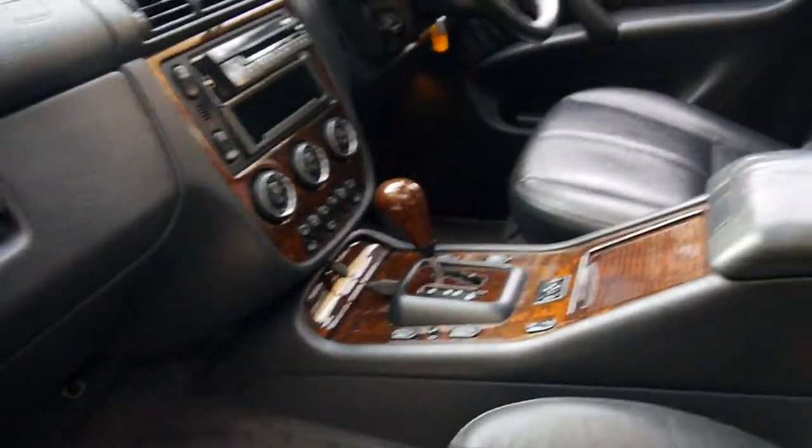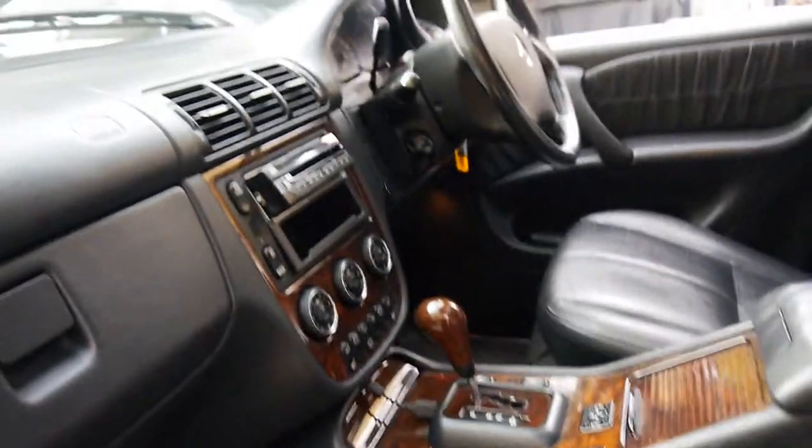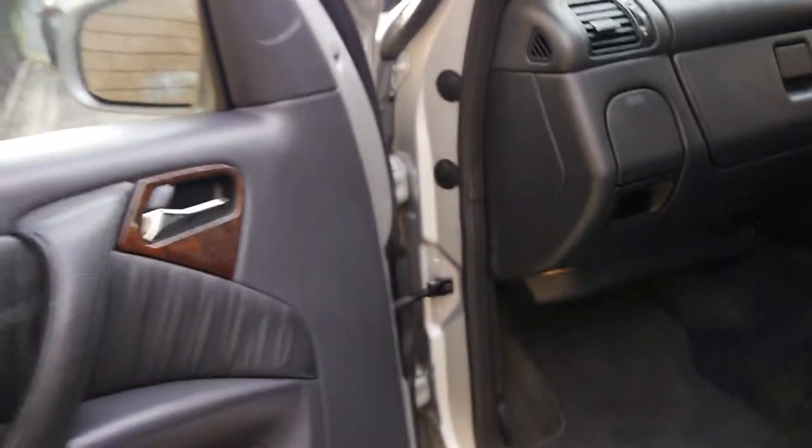It's immaculate, it drives beautifully, it's been owned by a gentleman — he must have been sort of in his mid to late 50s. It has airbags everywhere: side, front, drivers, passengers, door airbags. It also has a Bose sound system.